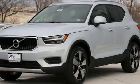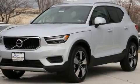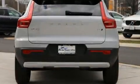Discerning drivers will appreciate the 2020 Volvo XC40. A turbocharger further enhances performance while also preserving fuel economy.